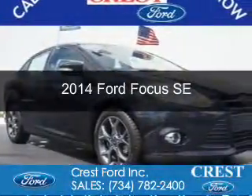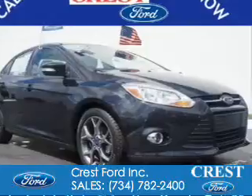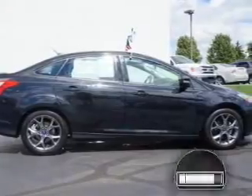This is a certified pre-owned 2014 Ford Focus. It's powered by front-wheel drive, a two-liter, four-cylinder engine, and a six-speed automatic transmission.